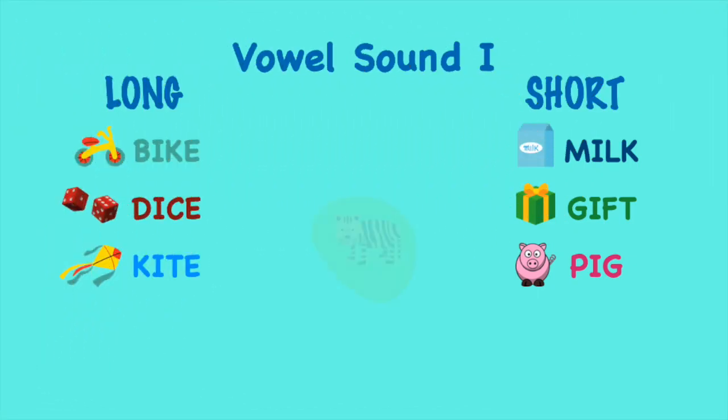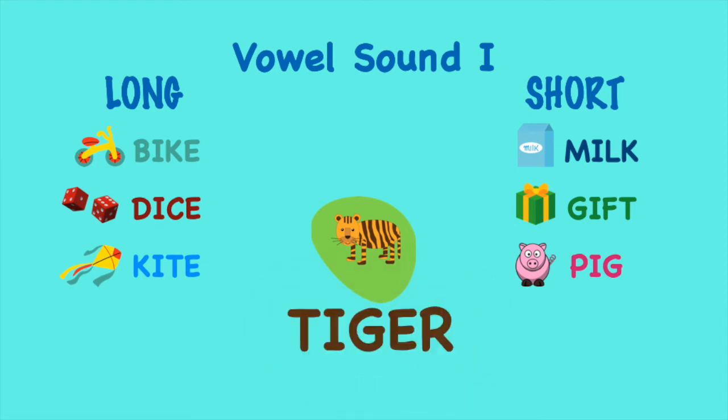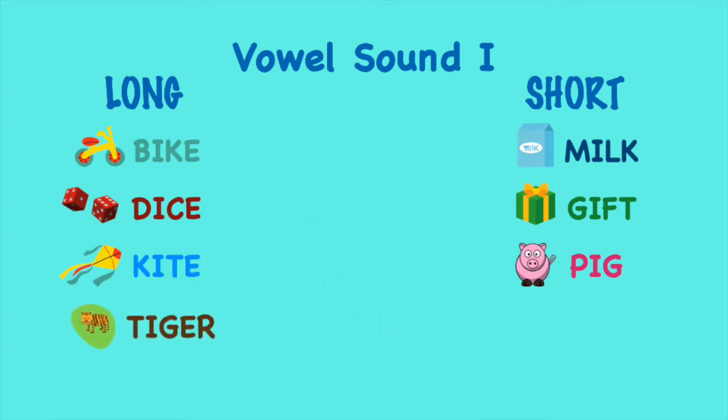Pig! Tiger! Tiger has the long vowel sound I.